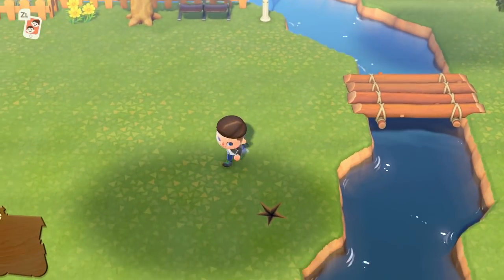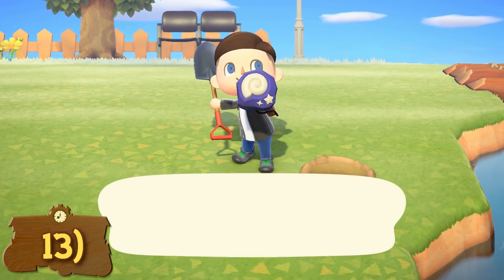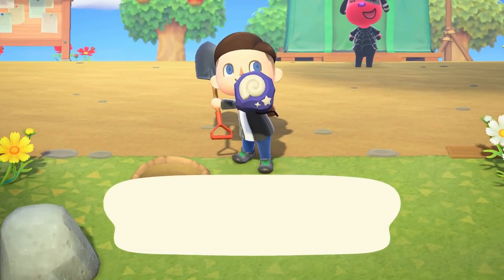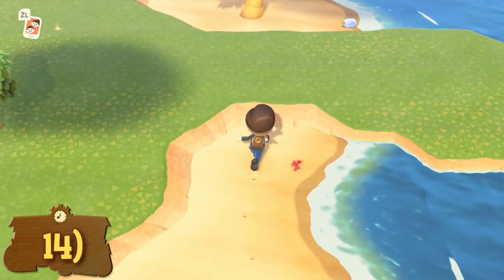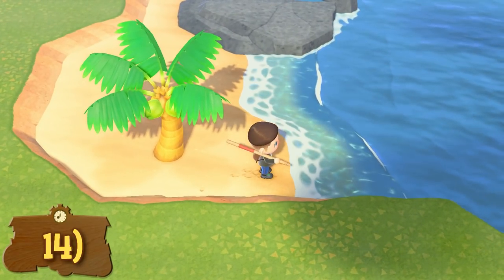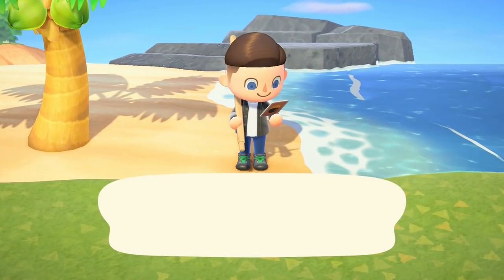There will be random dig spots daily on your island which look like star-shaped holes. These are important as they hold special rare fossils required at the museum — there are a total of 80 fossils to find, so get your shovel and go find them all. Always search the beaches too. Not only will you find shells, corals, and other forageable goods, but you will also find one glass bottle every day somewhere on your beach, which will give you a new DIY recipe.